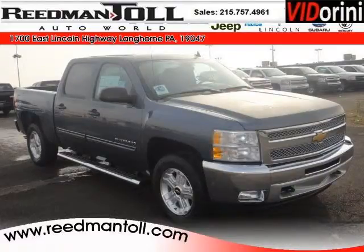Do you want to stretch your purchasing power? Well, take a look at this outstanding 2012 Chevy Silverado 1500.